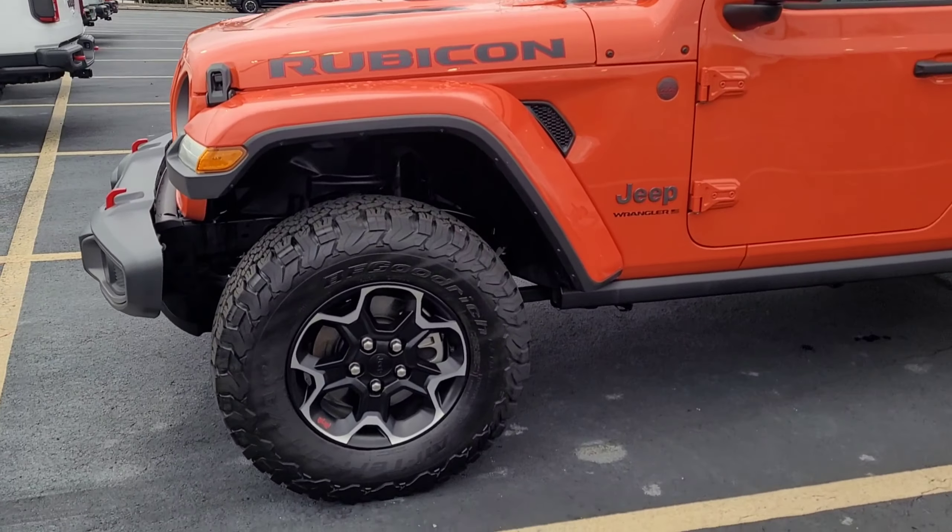Want to come in for a test drive? My name is Aaron here at Cross Jeep in Louisville. Give us a call and ask for Aaron. My number is 646-318-8042. Come on down and take this beauty for a test drive.